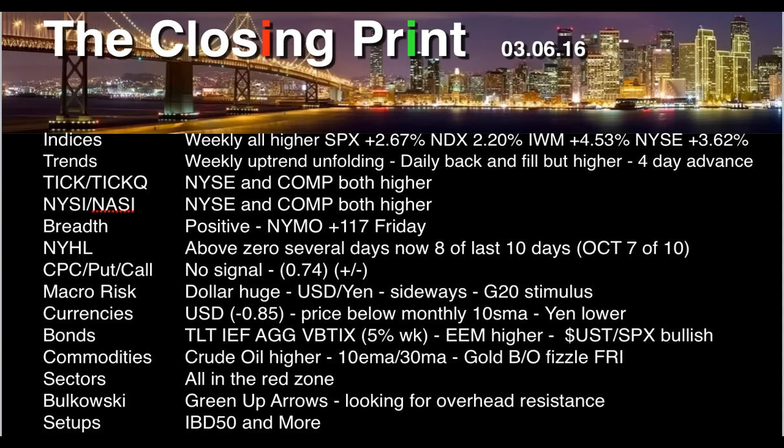The dollar had a huge move to the downside, was down 0.85%, mostly on Thursday and Friday. The dollar-yen pair is sideways. TLT and all of the bonds were down 5% over the last four weeks. Emerging market bonds were higher. Crude oil was higher on Friday with quite a performance — it was over 5% on the day.